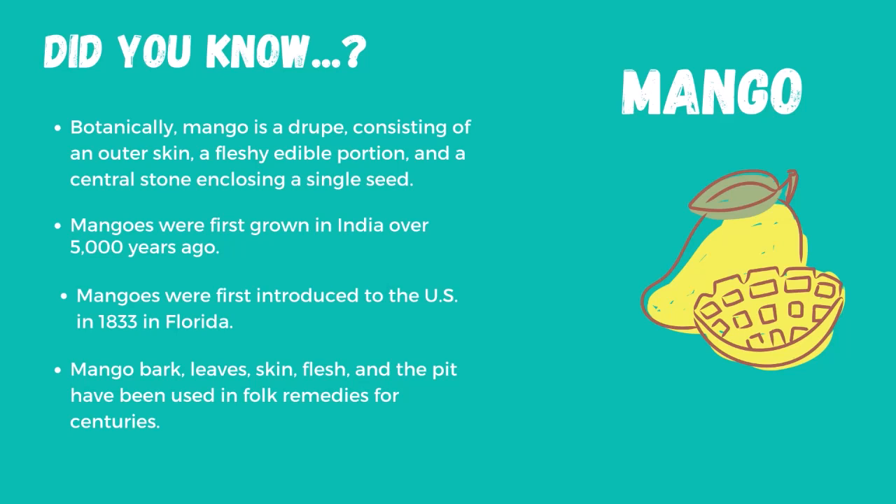Mangoes were first grown in India over 5,000 years ago. Spanish explorers brought mangoes to South America and Mexico in the 1600s. The first attempt to introduce the mango to the United States came in 1833 to Florida.